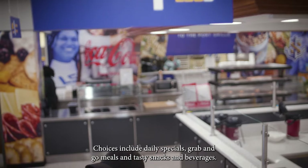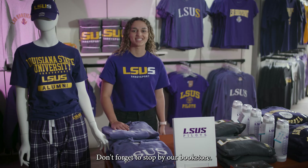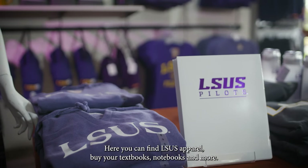Choices include daily specials, grab-and-go meals, and tasty snacks and beverages. Don't forget to stop by our bookstore. Here you can find LSUS apparel, buy your textbooks, notebooks, and more.